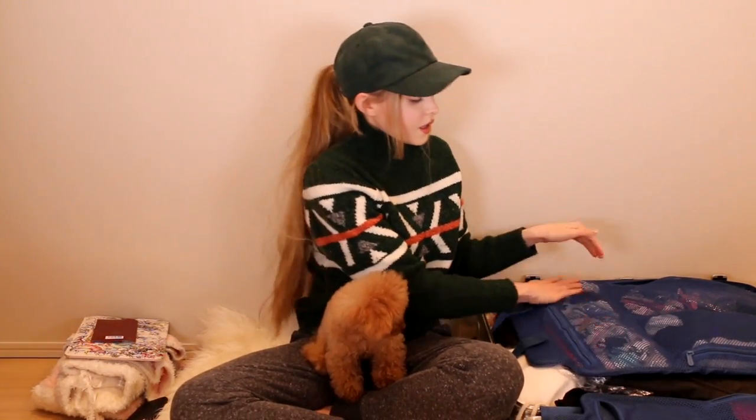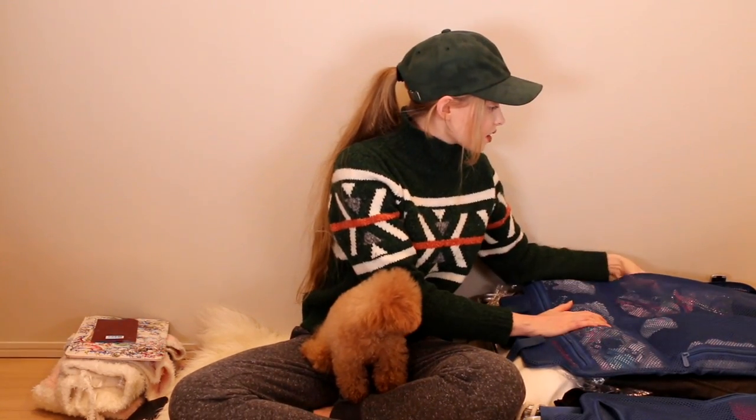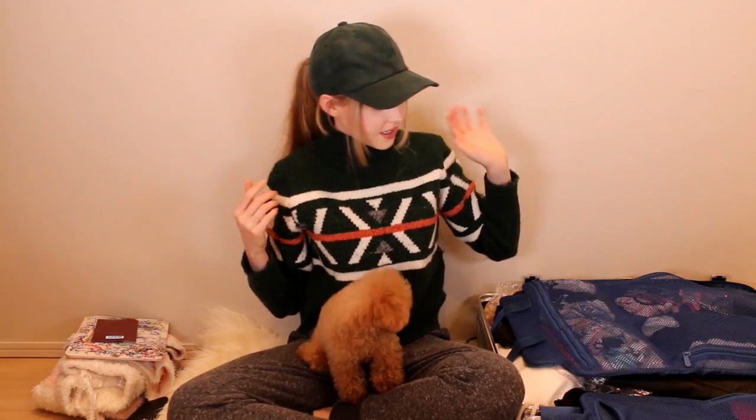I talked about my favorite contour kit in my last video so I'm not going to go into it. This is my favorite eyeshadow palette, the Naked 3 palette from Urban Decay — I think you guys have seen this many times in my vlogs. Over here I just have like socks, a bunch of socks and stockings, and then random hair accessories like elastics.